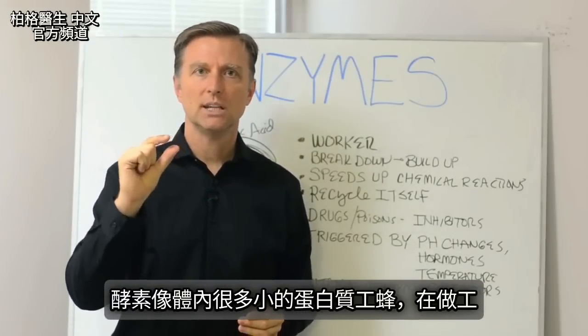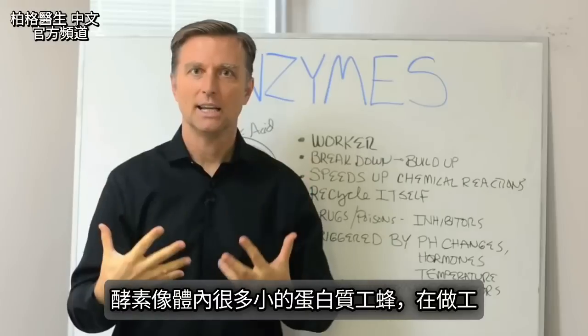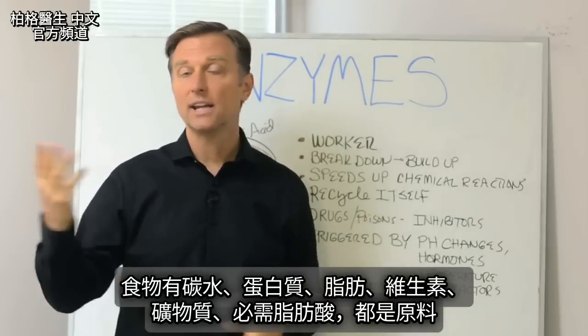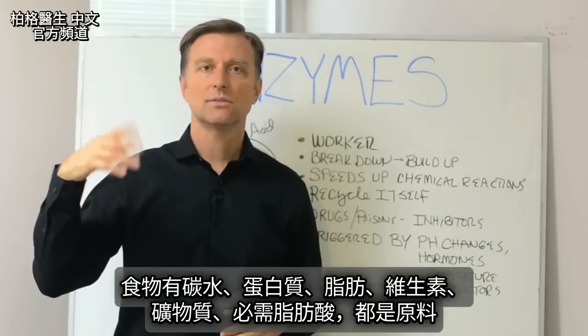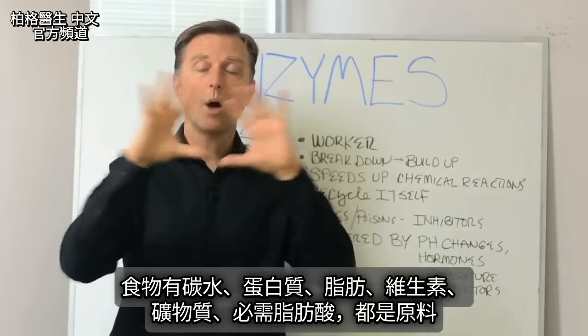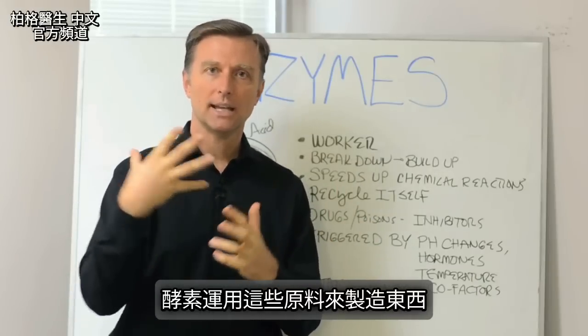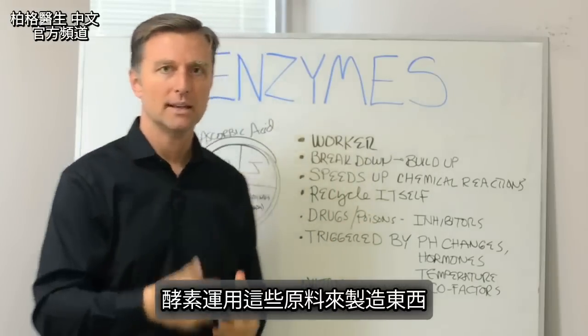Enzymes are many little protein worker bees in your body. They do the work. You have carbohydrates, proteins, and fats, and you have vitamins and minerals and essential fatty acids and all these raw materials, but it's the enzymes that manipulate the raw material to make things.